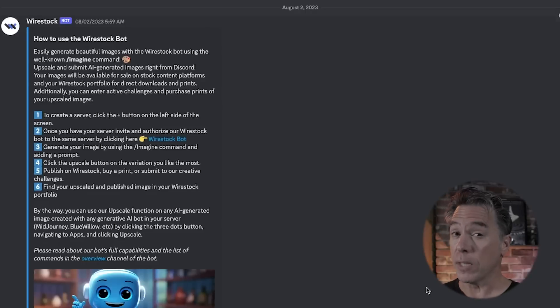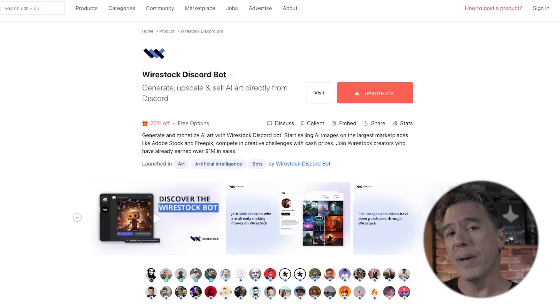Finally, the gang over at Wirestock now has their own AI image generator. This video isn't sponsored by them or anything, but they've been pretty good to the channel. So when they reached out to say 'hey, can you hip everybody to the fact that we have our own AI image generator?' I was like sure, we'll take a deeper look at it later on. But in the meantime, if you're interested in playing with it, the link is below.